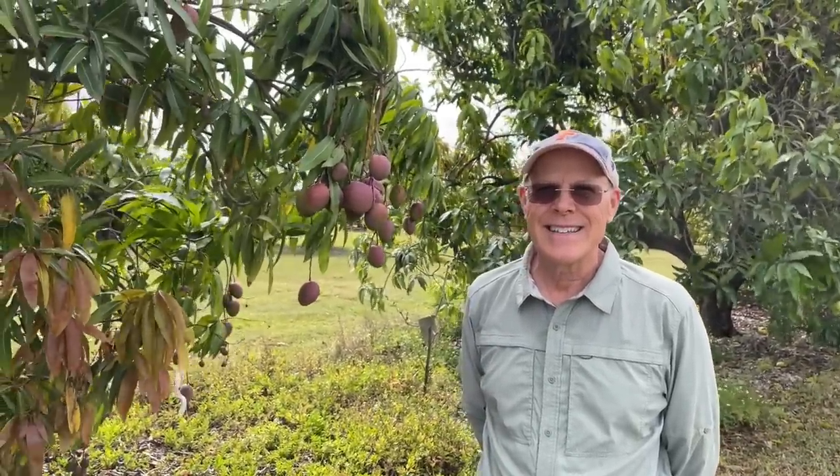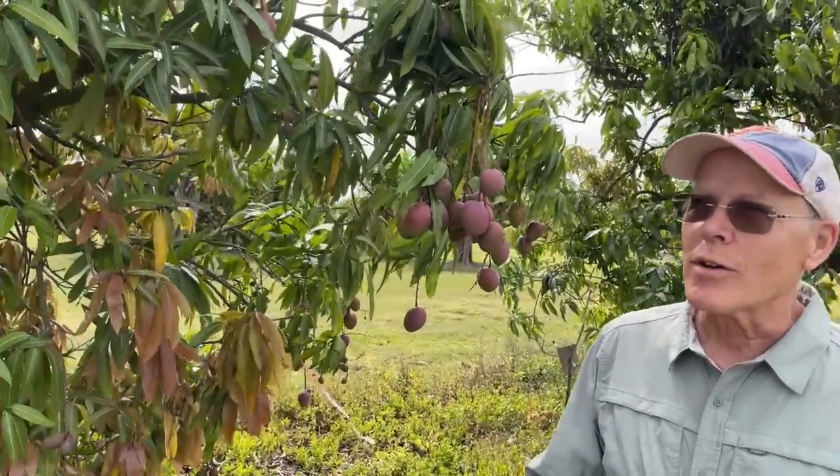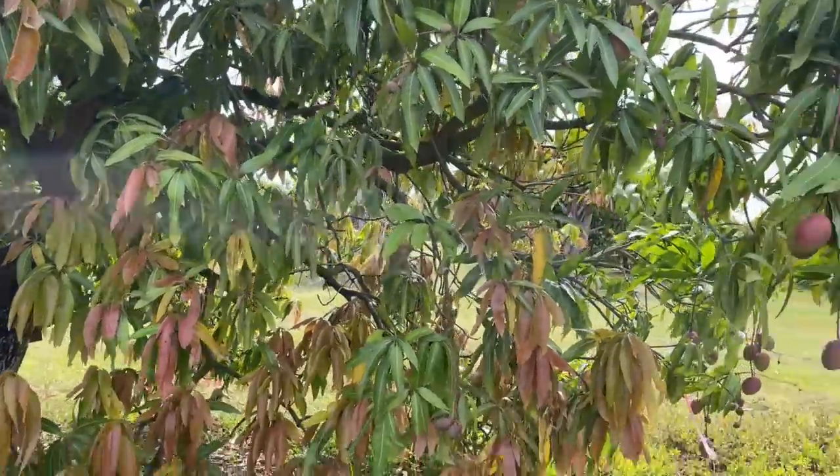Here we are with your mangoes. Tell us about the different varieties and the research you're doing. This is the TREC University of Florida collection — about 180 different varieties. We're standing in front of a Tommy Atkins tree because we want to talk about flowering and fruit set. This year in general the flowering was pretty good; we had two blooms, but the fruit set has been horrendously poor.